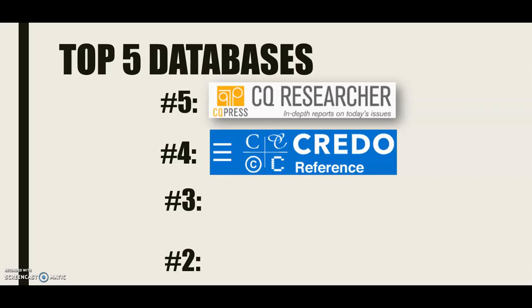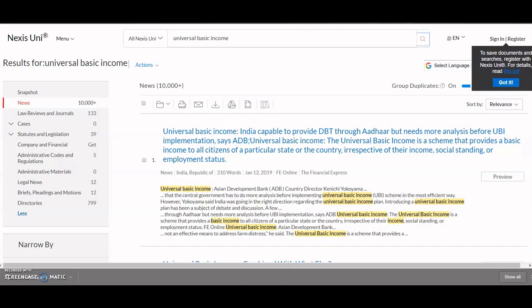At number three, we have your best newspaper database. This newspaper database is formerly known as — my favorite word — LexisNexis, and today known as NexusUni. NexusUni is your home for newspaper articles, law reviews, cases, statutes, legislation, and company and financial information. NexusUni is where you want to go if you need that background information or if you need to know what journalists are saying about a topic. Again, not a scholarly source database, but a really strong place to find the background information you need for your paper.